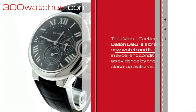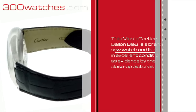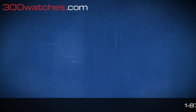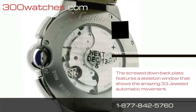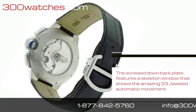This man's Cartier Ballon Bleu is a brand new watch and it is in excellent condition, as evidenced by the close-up pictures. The screw-down back plate features a skeleton window that shows the amazing 3330 automatic movement.